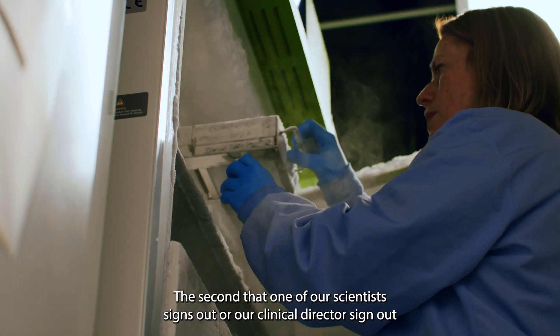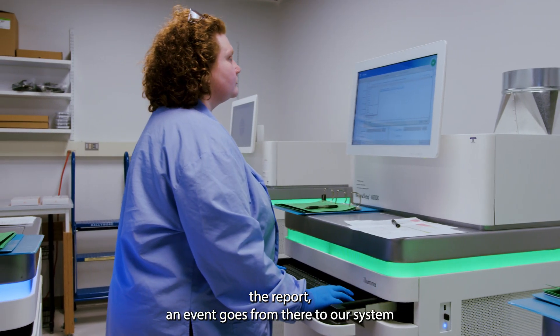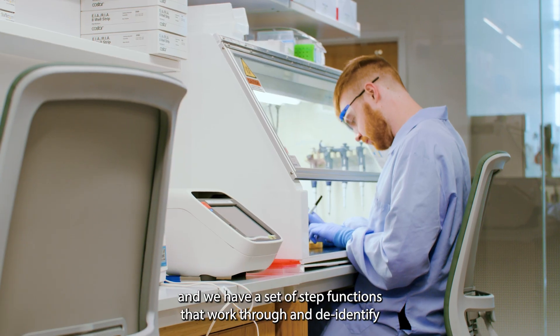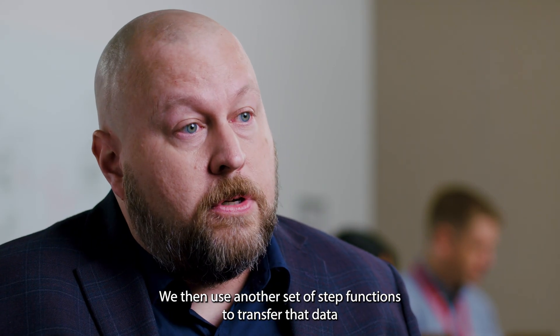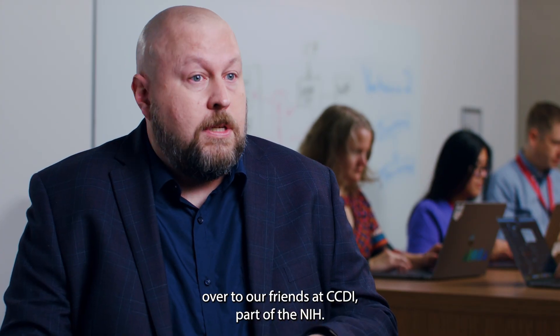The second that one of our scientists or our clinical director signs out the report, an event goes from there to our system and we have a set of step functions that work through and de-identify every single piece of data that we're processing. We then use another set of step functions to transfer that data over to our friends at CCDI, part of the NIH.